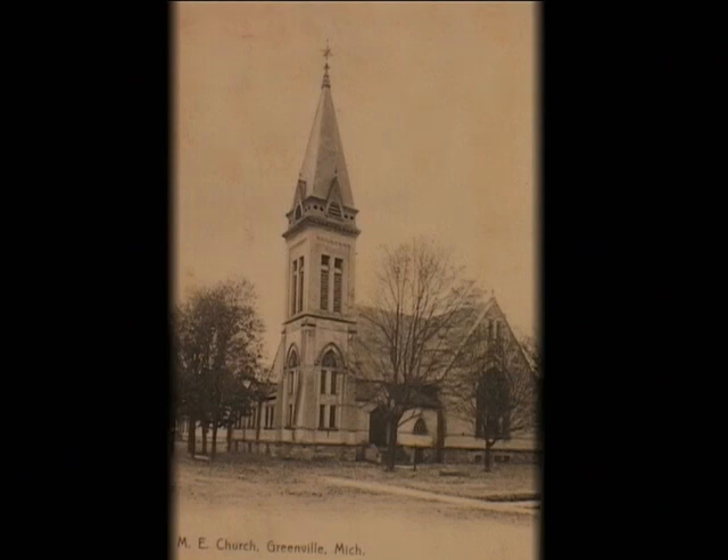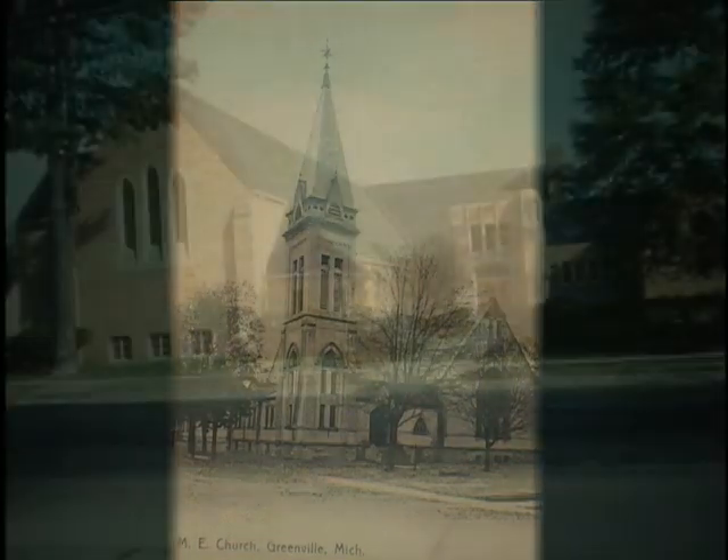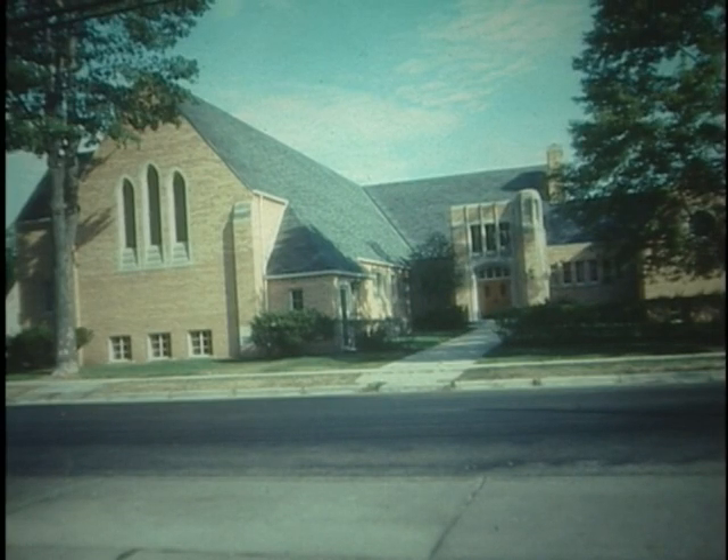Circuit riding ministers held early religious services in the red schoolhouse. The Methodists were the first to formally organize a congregation in 1851 and built their own church the same year. It was replaced in 1872 by a much larger structure, which was destroyed by an arsonist in 1951. A new church was built at the same location on the corner of Cass and Franklin.